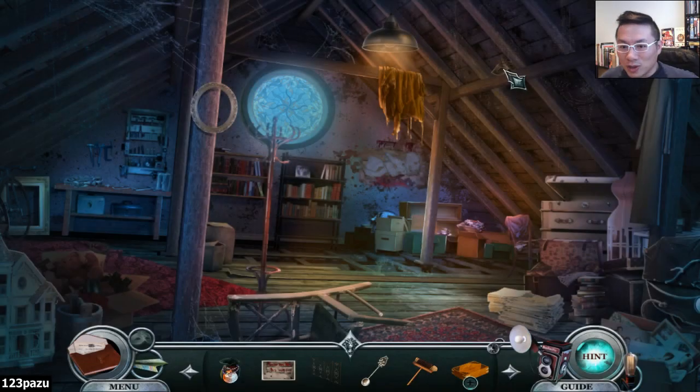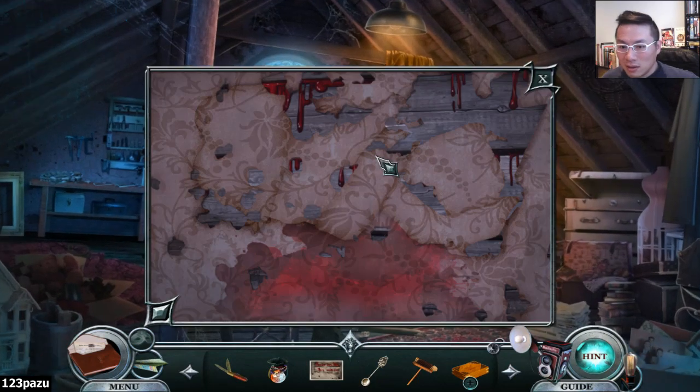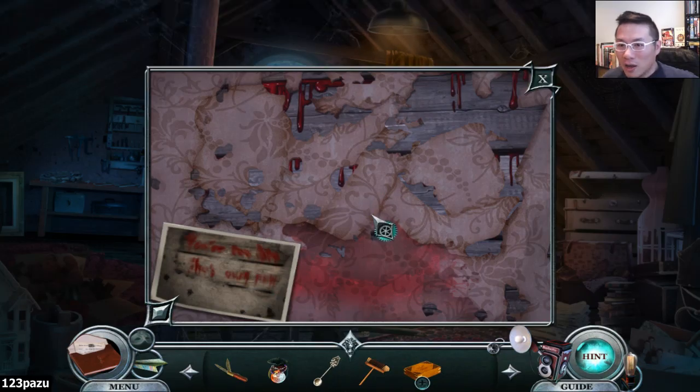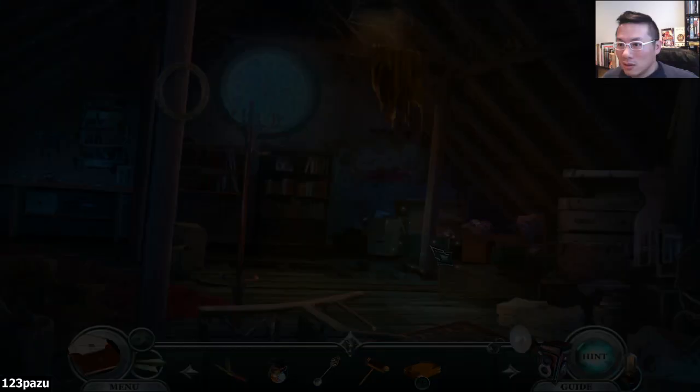Let's see if I can breach the gap or not. It's opening here. Oh, those words. The bloody words. Is there something written on the wall? To try... to uncover the wallpaper. Okay, here we go again.